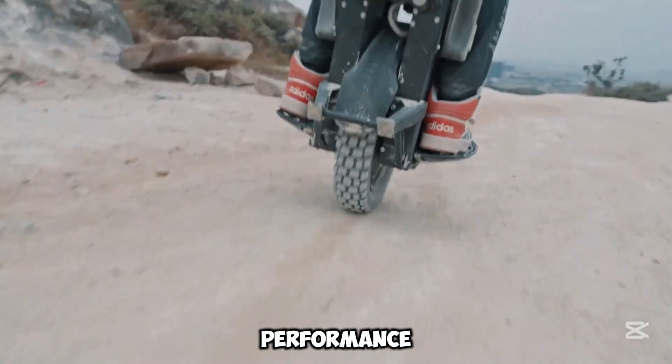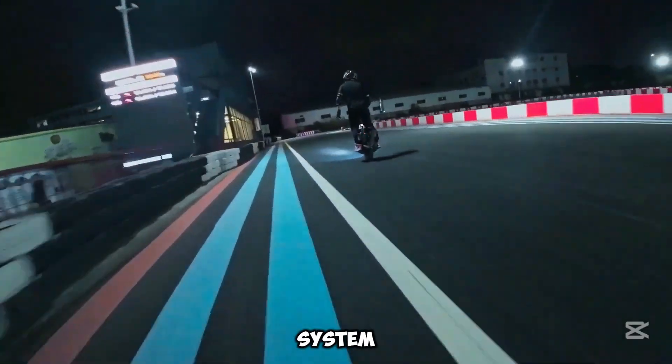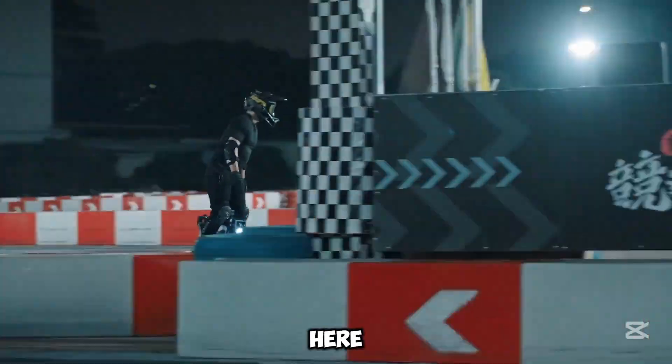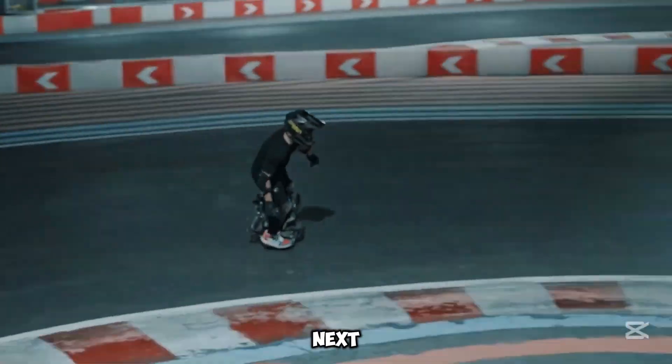Designed for rugged performance, it features a reliable braking system for all-weather safety. Ready to push limits? The Veteran Patton is here to take your riding experience to the next level.